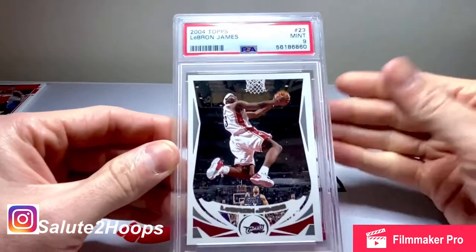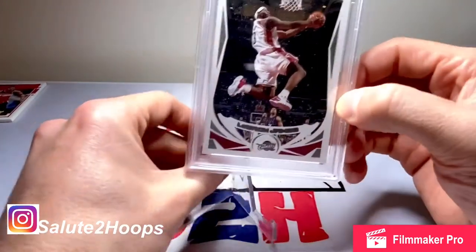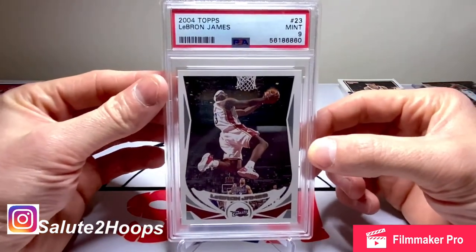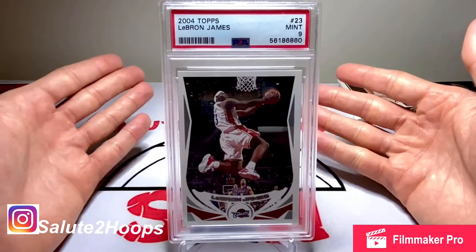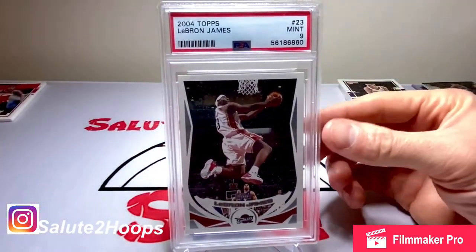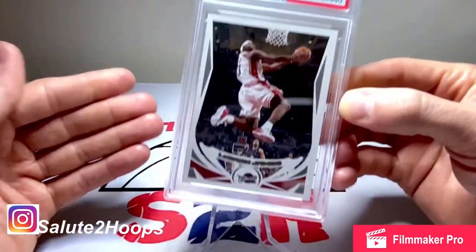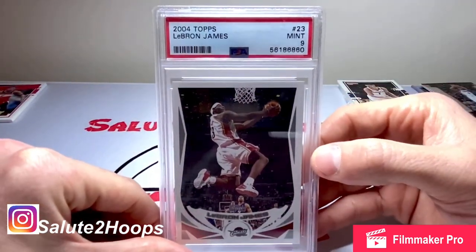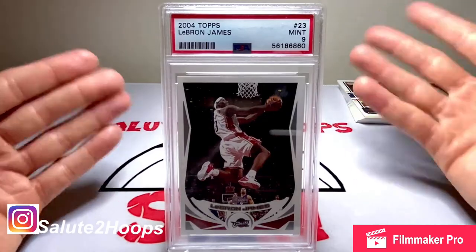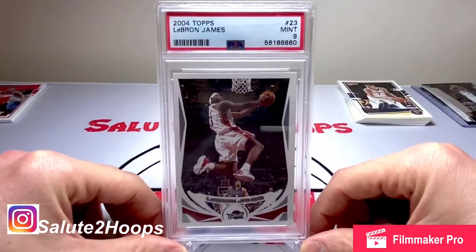I got a PSA 9 on it, which was a lot better than I thought — I was expecting an 8, so a 9 was a definite surprise. If you guys don't know the backstory, this is a card I bought last summer — I found it in the dollar bin at one of my local card shops for one dollar. When I first bought it, I believe the raw price was $50, and it just soared up over time. My buddy who is a huge PSA submitter convinced me to finally submit it.